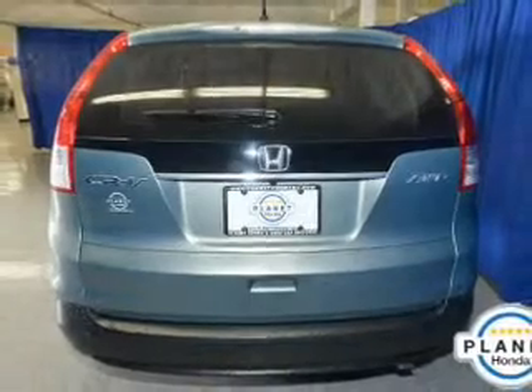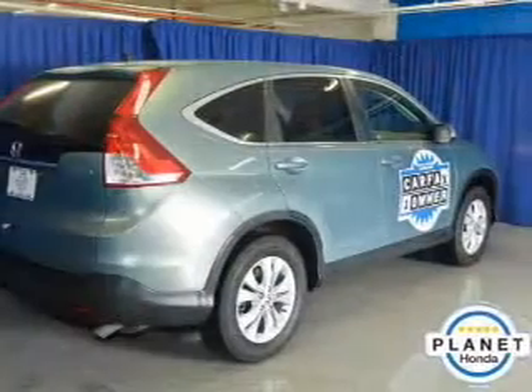Anti-lock brakes help to bring your vehicle to a safe stop. Let the sun shine in with the sunroof.